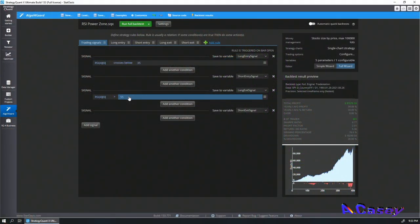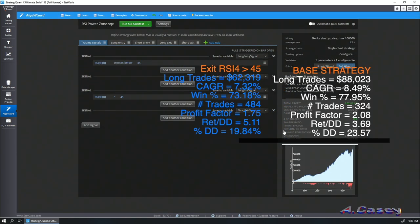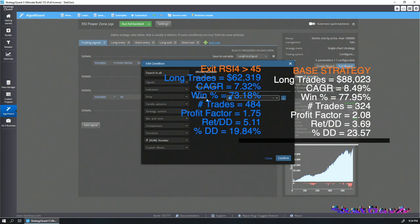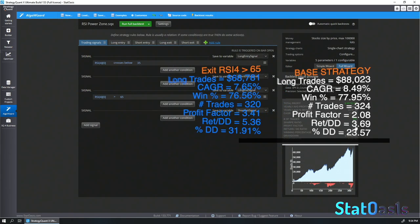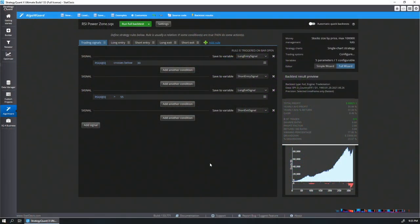We can also change the exit. At 55 it's very profitable. Going to 45 — still very profitable with even better drawdown. Going to 65 — again very profitable. Everything in between, like 60, is also profitable. So we're not picking the peak; if anything we are in the valley. You should already drop your buy-and-hold strategy and adopt this one. But we can always add a little bit more to make it much better.